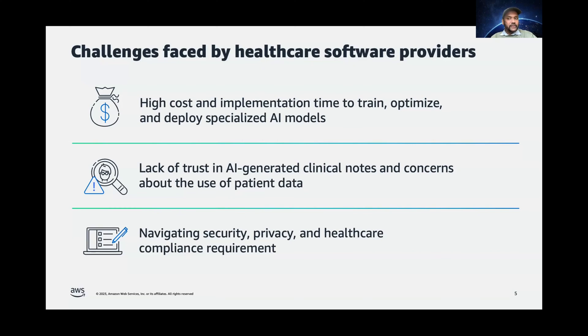For this solution to work — for the envisioned solution to work — it's also important that AI is responsibly integrated into clinicians' workflow in a way that builds trust with the clinicians. Moreover, it is also crucial that a generative AI-powered solution meets the requirements of stringent security, privacy, and regulatory requirements of healthcare compliance.